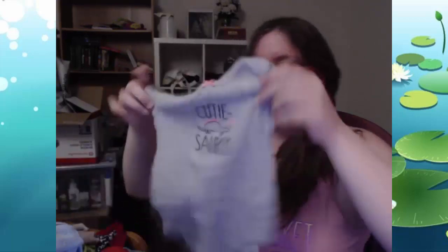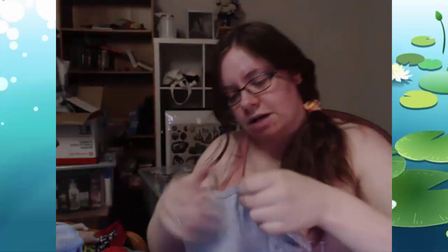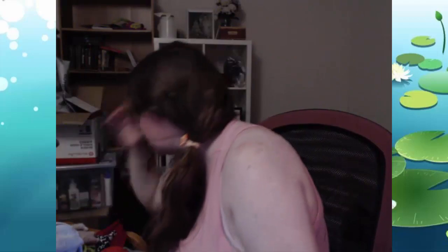Next up we've got this one — this is Cutiesaurus. This is another Fuzz pick. Anything with dinosaurs is Fuzz's pick. This one's for six months and it is just a little onesie with the snaps at the bottom. Easy peasy, lemon squeezy. Very cute.